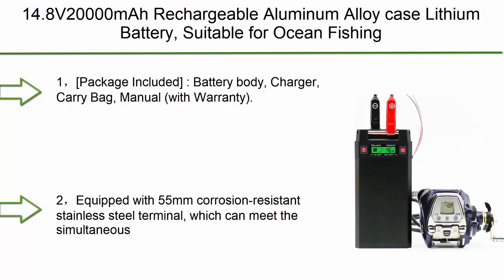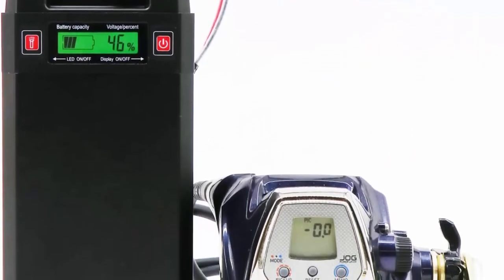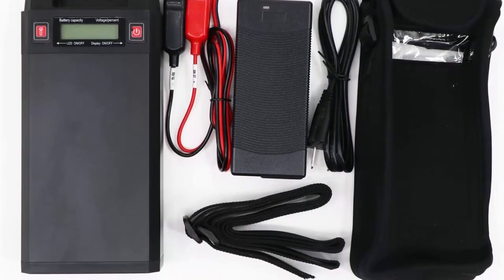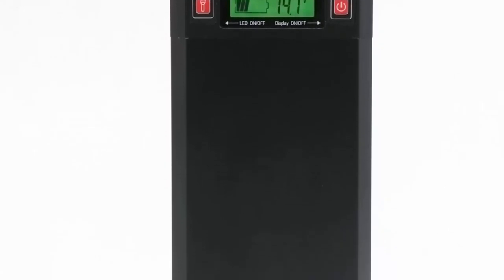Top 2: 14.8V 20,000 mAh rechargeable aluminum alloy case lithium battery, suitable for ocean fishing boats and electric reels. Compatible with Daiwa and Shimano electric cord reels. Package includes: battery body, charger, carry bag, manual with warranty. Note: power cord for connecting to electric reel is not included. Equipped with 55mm corrosion-resistant stainless steel terminal supporting simultaneous use of three electric wheels. Compatible with any electric cord reel in the 14.8V–16.8V voltage range, whether Shimano or Daiwa.